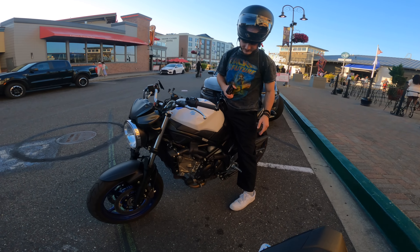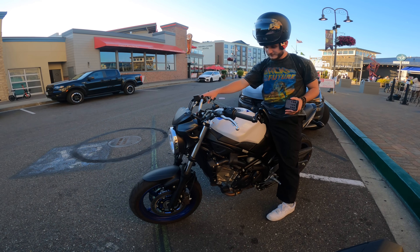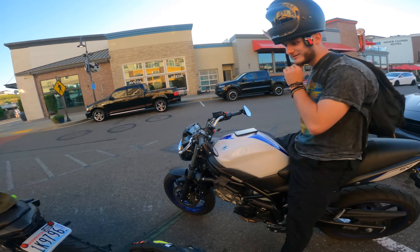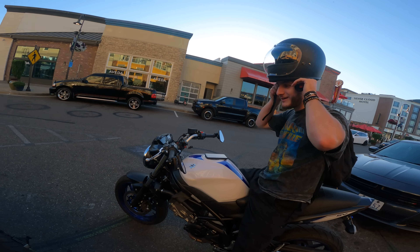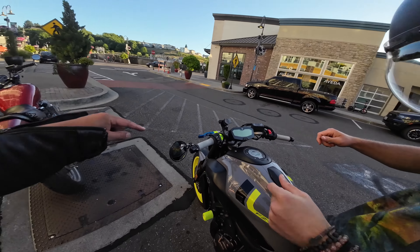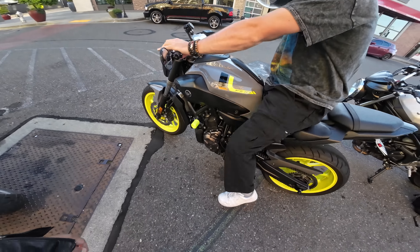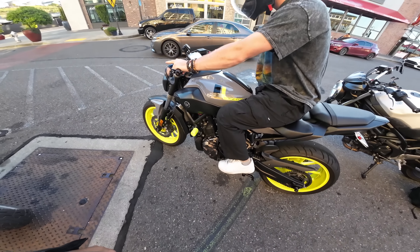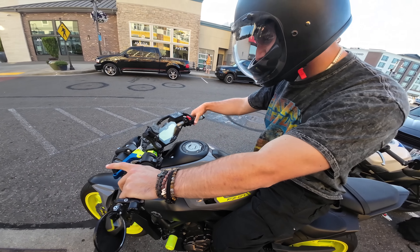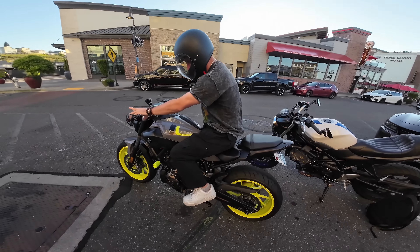A guy comes over complimenting the bike — turns out he's got an SV650. He says he wrecked it a while back and fixed it up. I say, you're supposed to drop these things — ride it! He's hesitant so I tell him: hey, I got full coverage, hit it man, let me know what you think. So I show him the key, how to put it in neutral. He goes around in a circle in first gear. He's got the Back to the Future shirt on too!